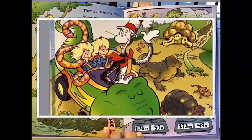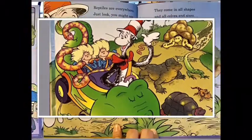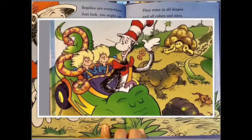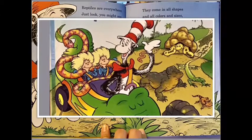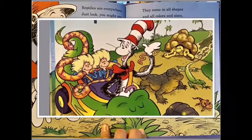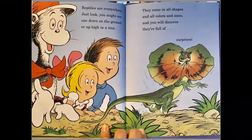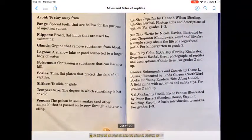When the babies are hatched, this is how small they are — each one weighs as much as a thin candy bar. Reptiles are everywhere — just look and you might see one down on the ground or up in a tree. They come in all shapes and all colors and sizes, and you will discover they are full of surprises. The end.